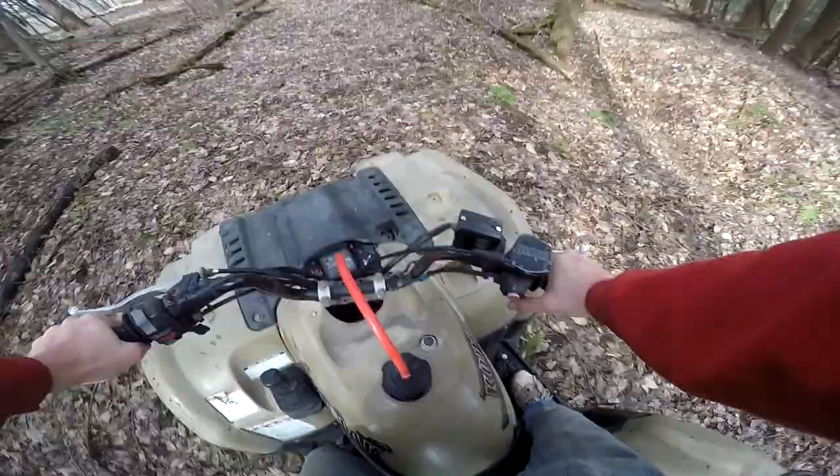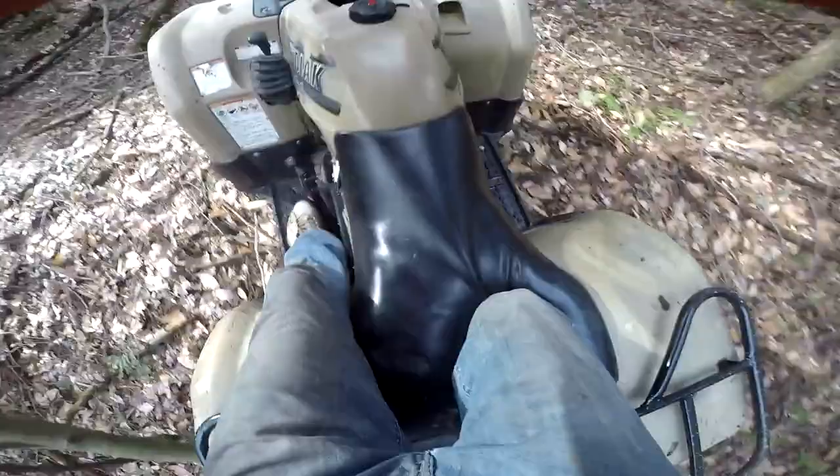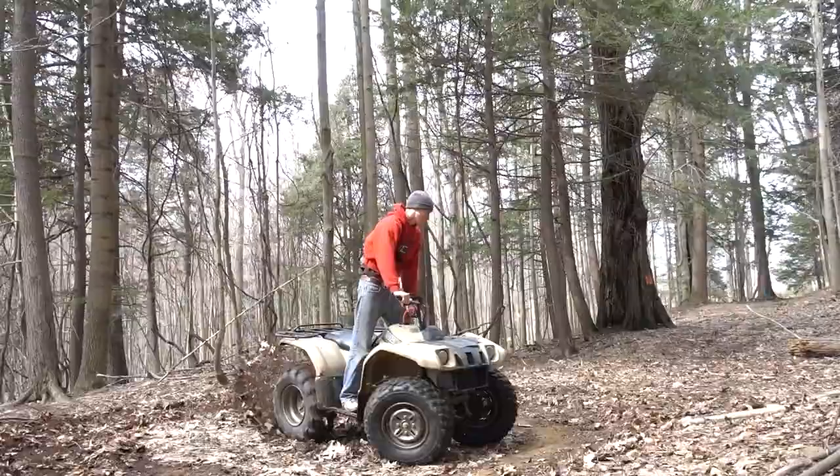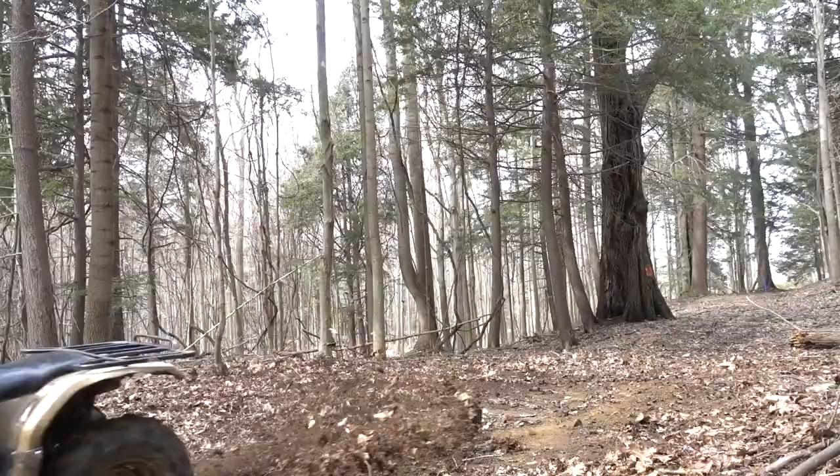It did a wheelie! Holy smokes, this thing comes up. Does it burn out? We just went up Hang On Hill, and this Yamaha is doing tremendous. This thing is doing better than the Bruin 350 — my other quad. She's ugly, but she's ready to rock.